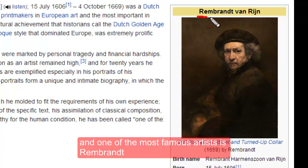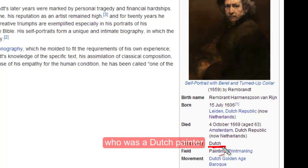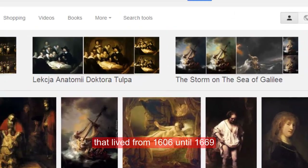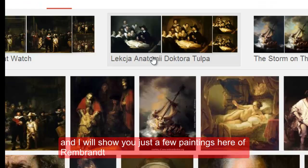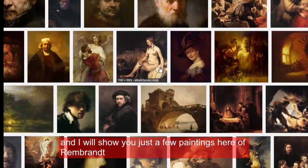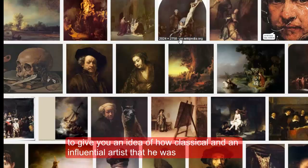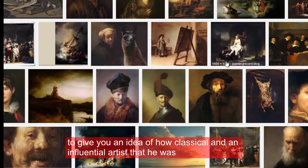The Rijksmuseum is a Dutch national museum, and one of the most famous artists is Rembrandt, who was a Dutch painter that lived from 1606 until 1669. I will show you just a few paintings here of Rembrandt to give you an idea of how classical and influential an artist that he was.